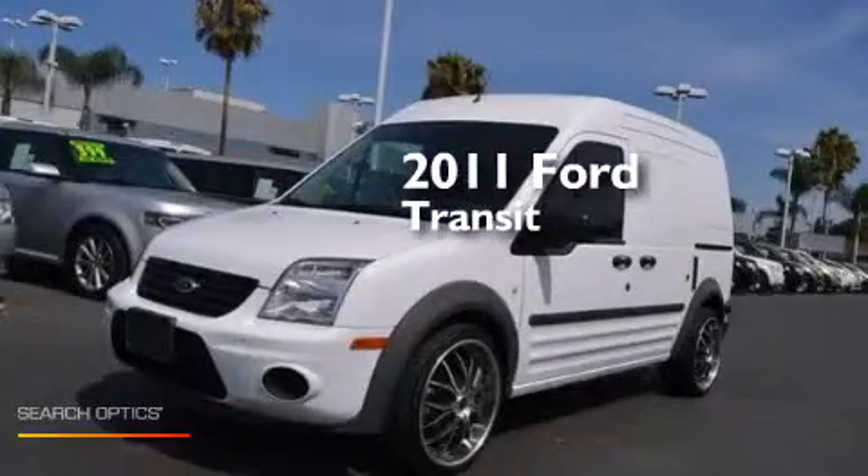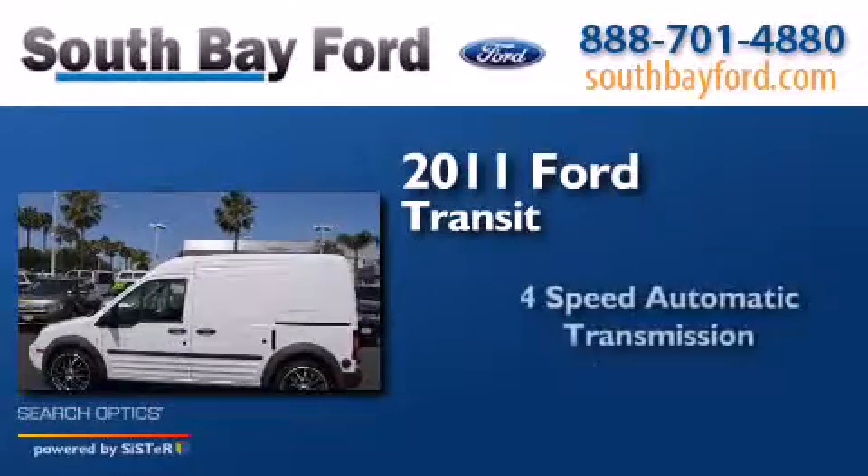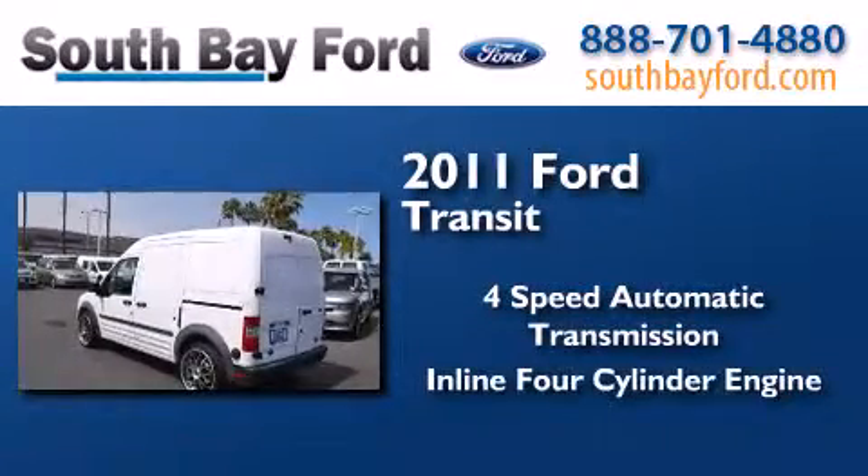This is a 2011 Ford Transit Connect. This van has a four-speed automatic transmission and an inline four-cylinder engine.